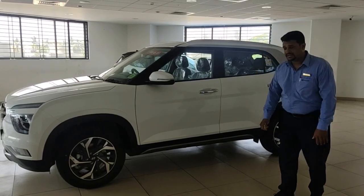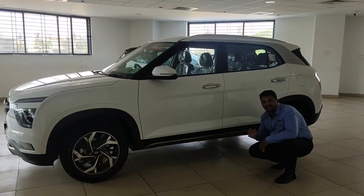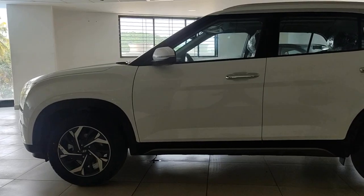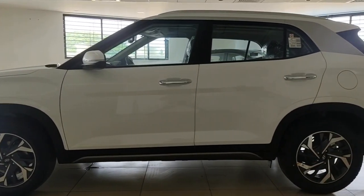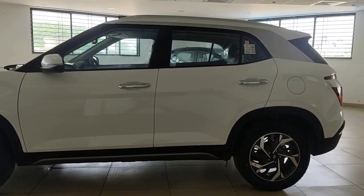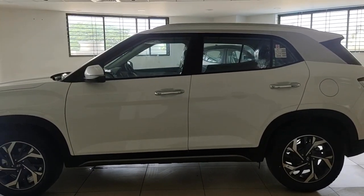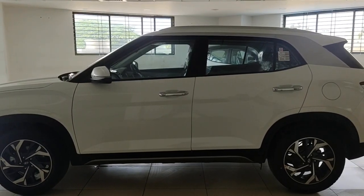The ground clearance of the vehicle is 190mm, which is pretty good for its segment. From the front bumper till the rear, the vehicle is really well designed. The overall aerodynamics enhance the look of the vehicle and give you better drive comfort. Because of the design and the dimensions, this vehicle has a coefficient of drag of just 0.35, which is the best in its segment.